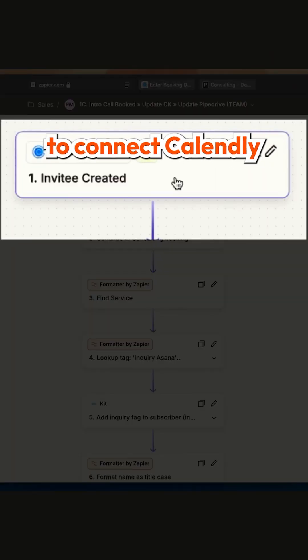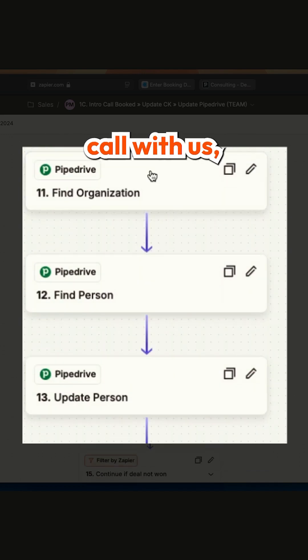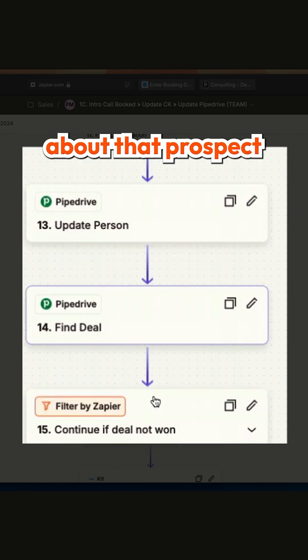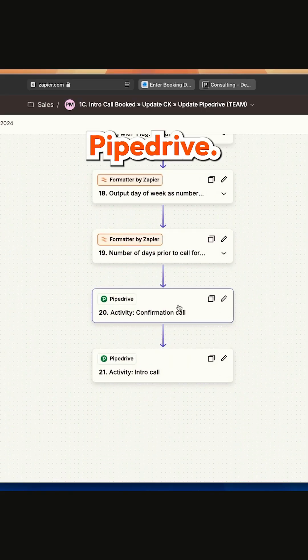Number one, we use a Zap to connect Calendly to Pipedrive, so when a new prospect books an introductory call with us, all the information about that prospect and their details are automatically added to our CRM, Pipedrive.